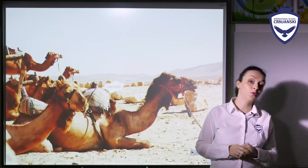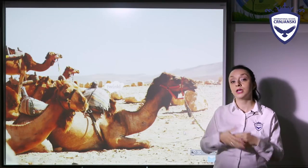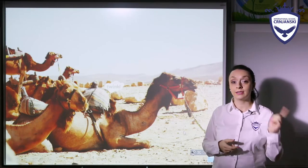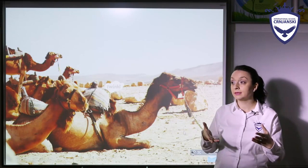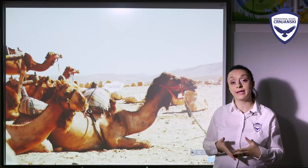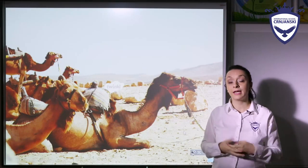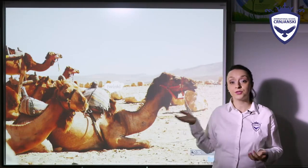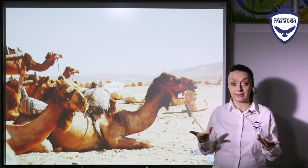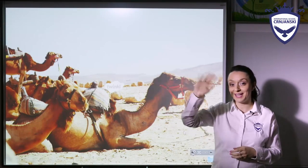I hope that you enjoyed this lesson and I hope that I helped you to understand your lesson units from your student's book. I think that now we can understand better why certain animals look the way they do, because of course they had to adapt to their environments in order to survive. I hope to see you soon again. Bye!